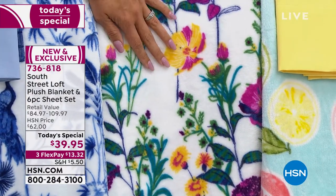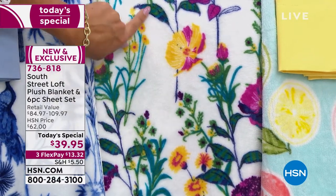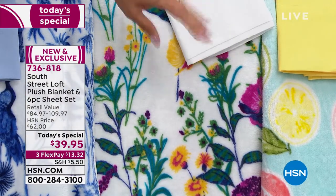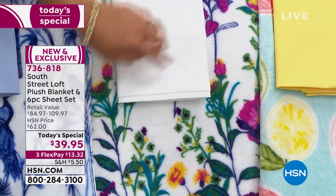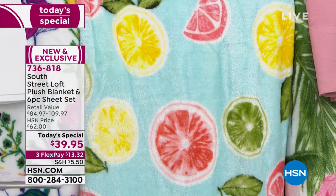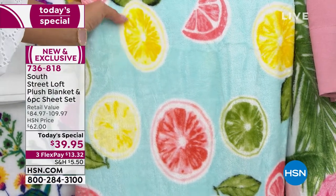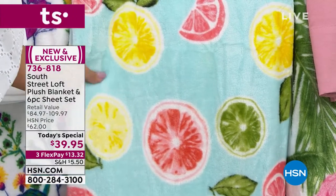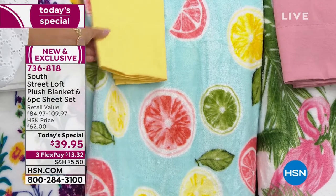Next to that, this one is called Floral — the background on that plush blanket is a beautiful creamy white with all different types of florals: yellows, pinks, blue, navy, green, purples, and fuchsia — stunning. The sheet set that comes with that is a classic crisp clean white. Then next to that, one of our more popular this evening is the Citrus — an aqua blue background with zesty lemon slices, ruby red grapefruit, limes, and leaves — it just makes you want a refreshing summer cocktail. That comes with a sunshine yellow sheet set.